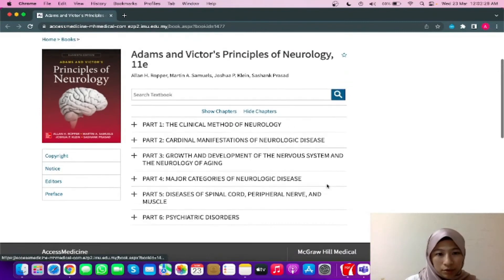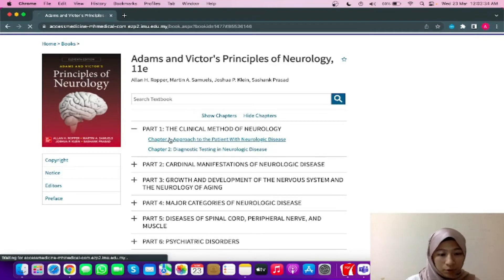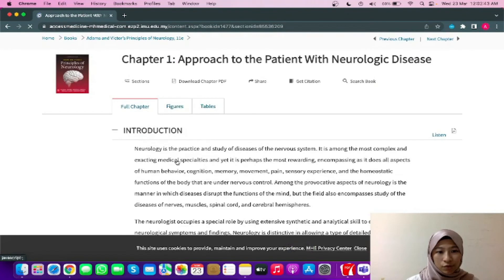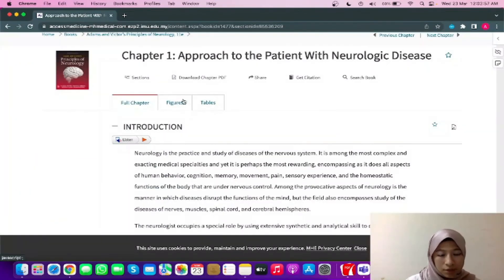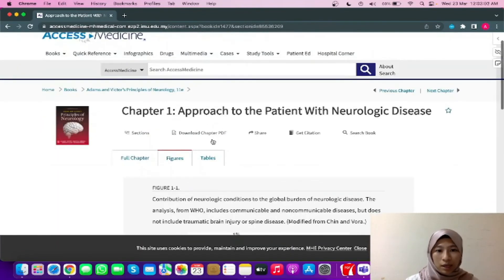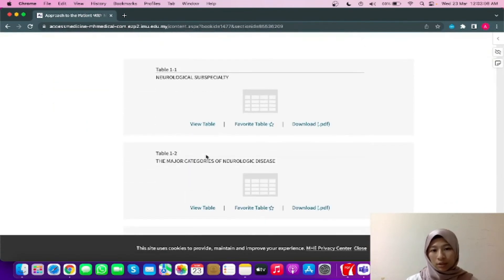Also, when you go through the chapters — let's say part one, chapter one — you can see that it is further divided into smaller sections, and you can just click on any of the sections you're interested in and it will lead you directly to it. The book also provides figures and tables that you can use to help better understand the subject.